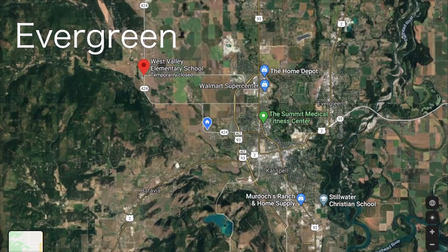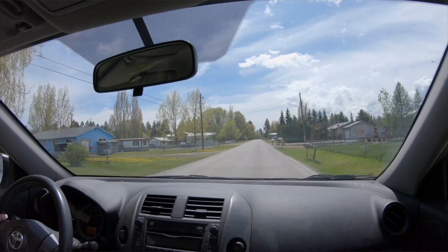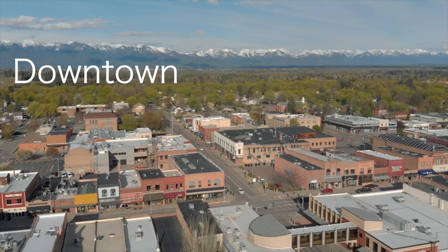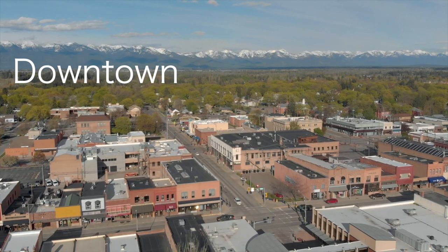Evergreen is found where Highway 2 veers north from downtown and continues just past Reserve Drive. Students here attend Evergreen Junior High School before moving on to Glacier High School. Evergreen has some shopping — a Family Dollar, a Goodwill, Joanne Fabrics — but they've been susceptible to stores like K-Mart and ShopCo going out of business as residents flock to northern Kalispell.